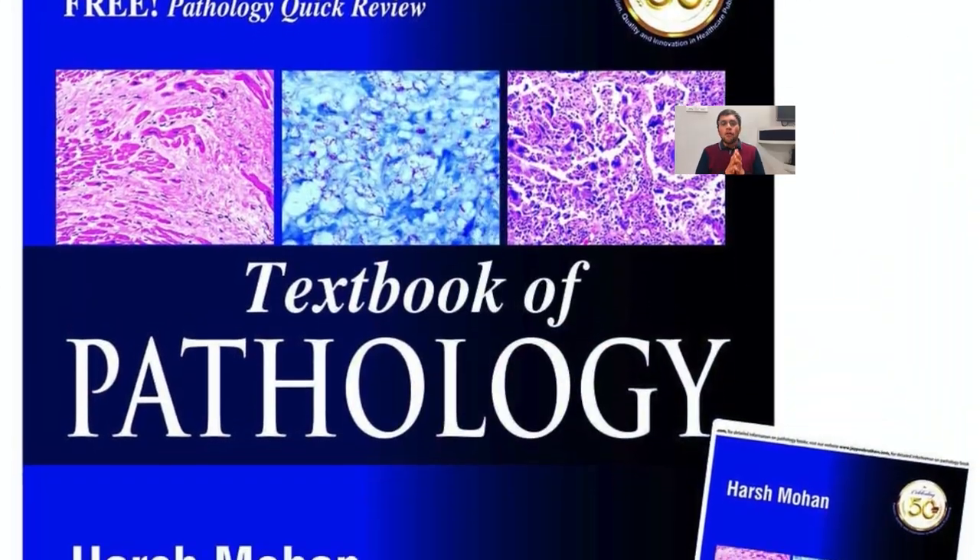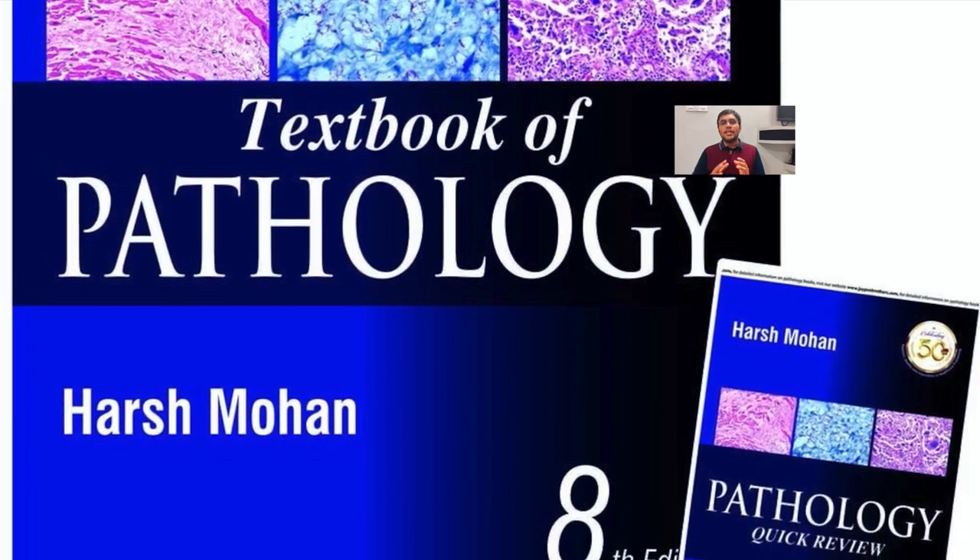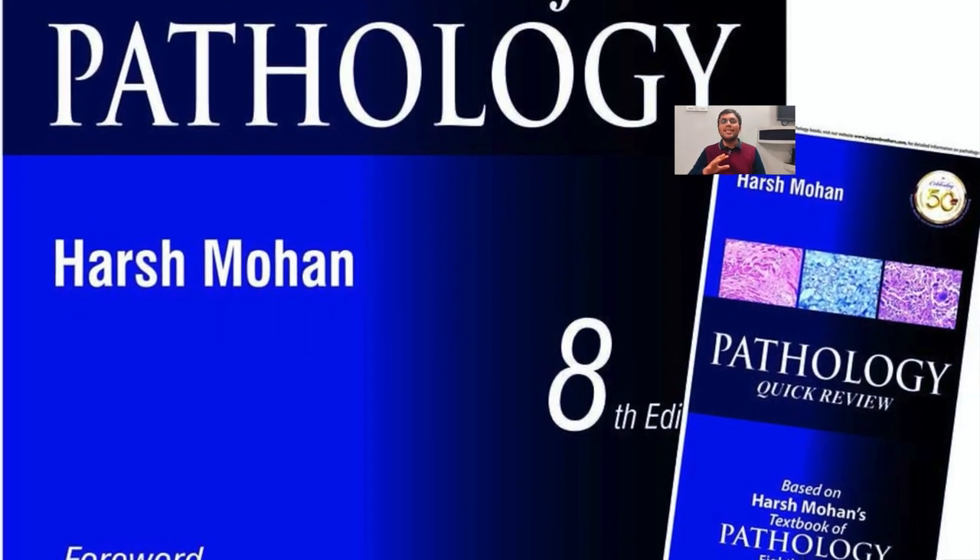The second book option in Pathology is Harshmohan. If you haven't read the gold standard book throughout the year or your exams are approaching and you're searching for a shortcut, Harshmohan simplifies your concepts of Pathology from Robins. However, to build concepts in an integrated manner and for NEET PG preparation, questions will always come from the standard textbook — lines may be written exactly as they appear there.